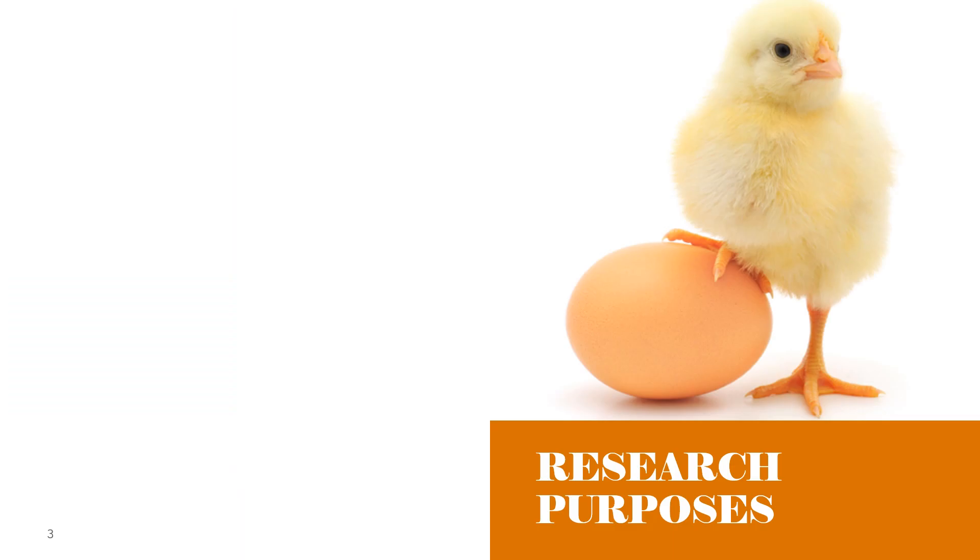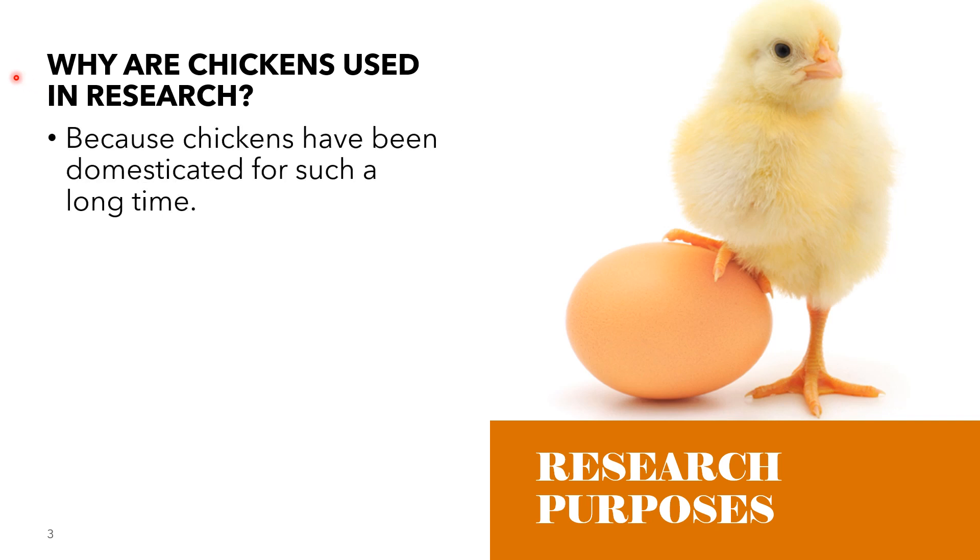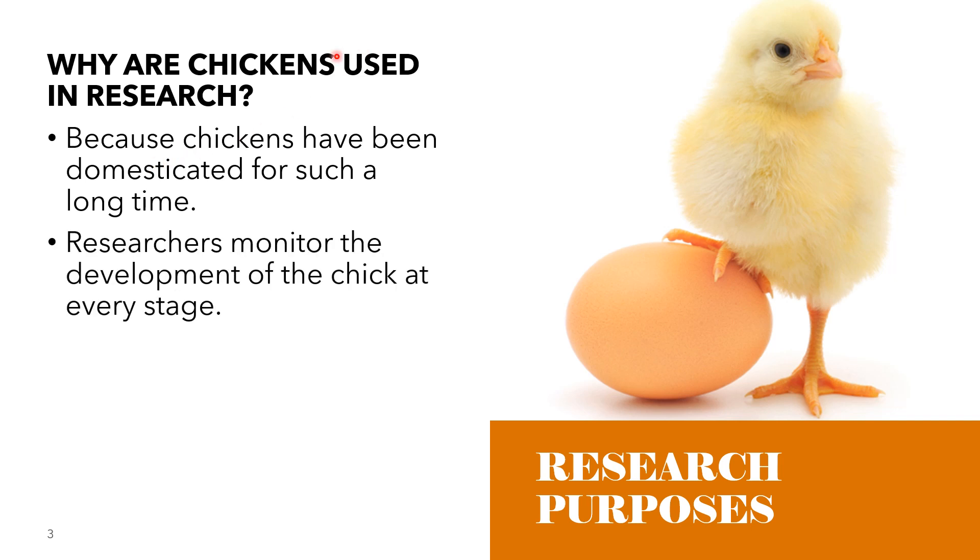One of the contributions of poultry in the field of science is that it can be used for research purposes. Chickens are used in research because they have been domesticated for such a long time. There is a lot of information available on their physiology, which is very useful for researchers. Chickens lay eggs, which means that their embryos develop outside the mother's body. This allows researchers to monitor the development of the chick at every stage, including development of the nervous system, limb development, and cell migration.